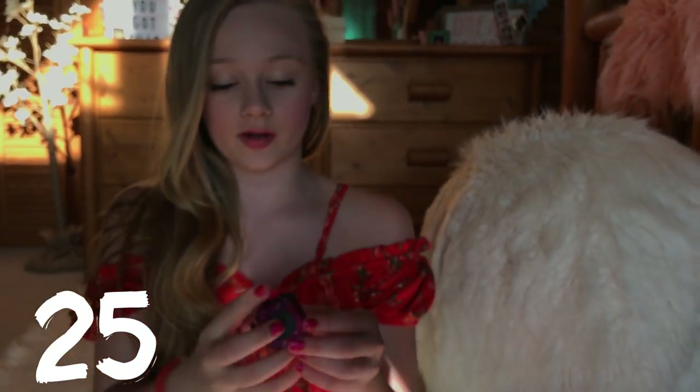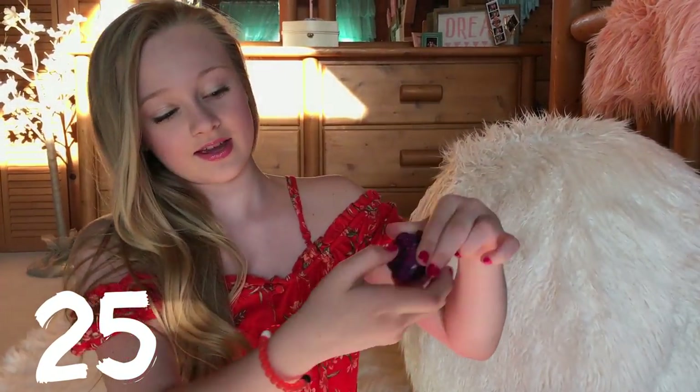Here is my fidget cube — it is galaxy and purple and I think it looks really pretty. Basically what you do is you just fidget with it: there's this little thing, a little rolly, these buttons, and then you spin this part. My favorite part about it is the clicky — click, click, click, click, click.